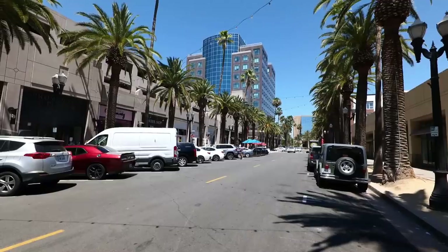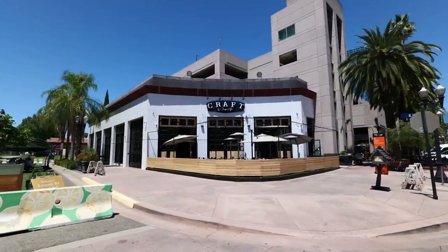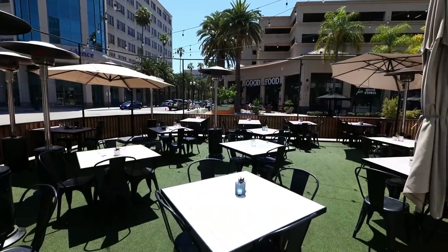Hey guys, welcome back to my channel. This is Steve from Rockstar Eater coming to you with another rockin' episode. I am out here in Anaheim today in Southern California because I'm going to be checking out a rockin' spot in Anaheim. This restaurant is pretty special because according to Yelp, it is the highest rated restaurant in Anaheim, if not Orange County. I knew I had to visit this place and check out their food. I'm actually here with a special guest,